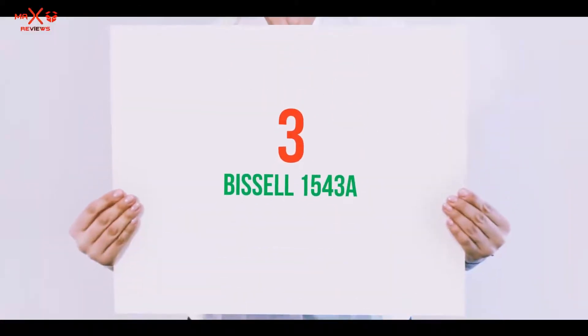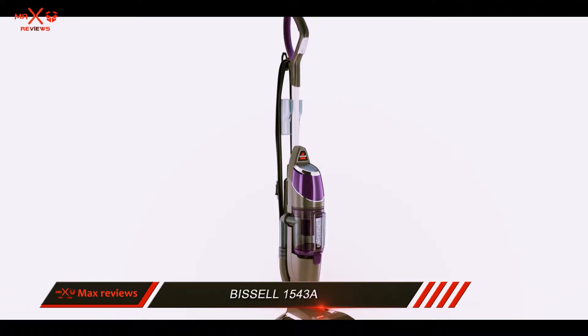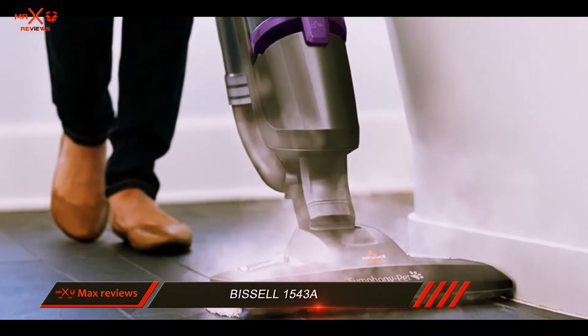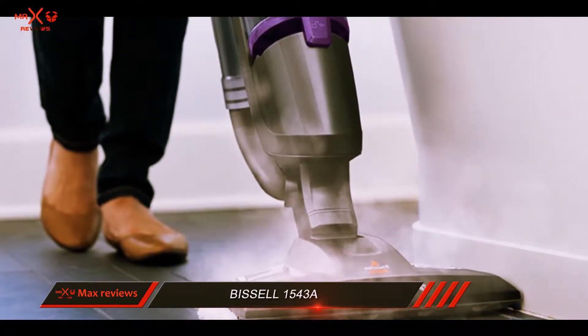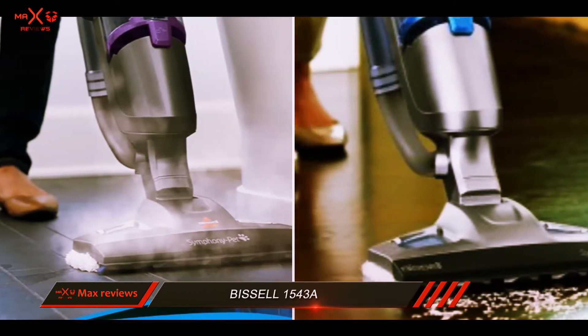Starting at number 3: Bissell 1543A. The Bissell Symphony Pet All-in-One, with two-in-one vacuum and mopping action, is the perfect addition to your cleaning arsenal. This grey, black and purple product is the best steam mop of 2018 if you have pets.